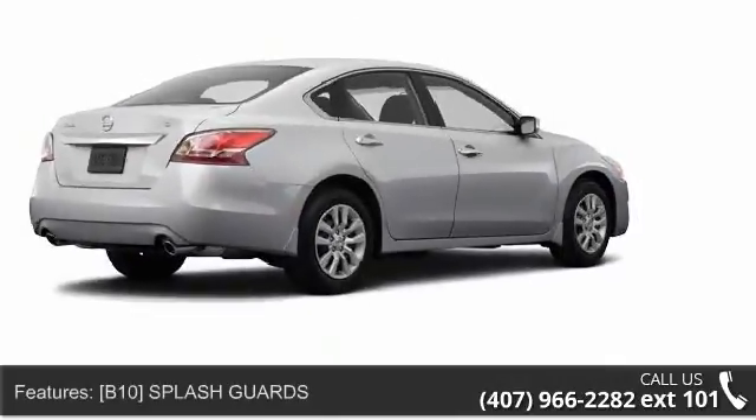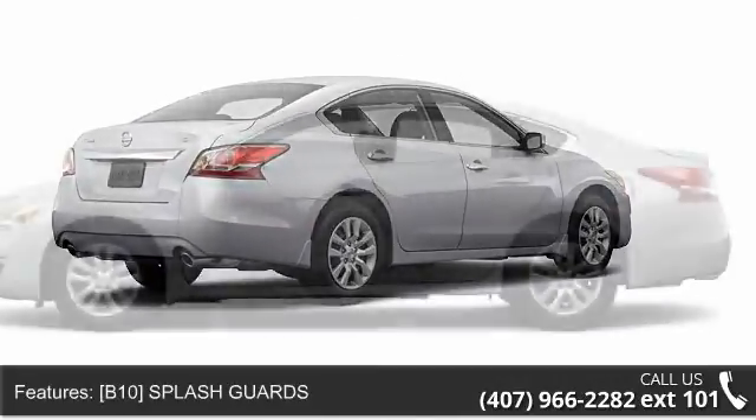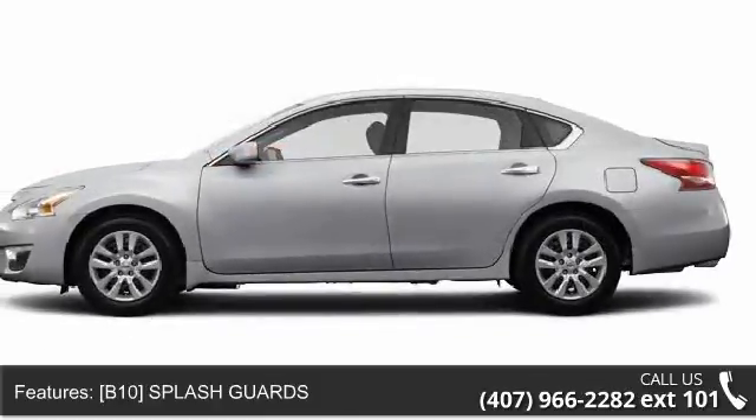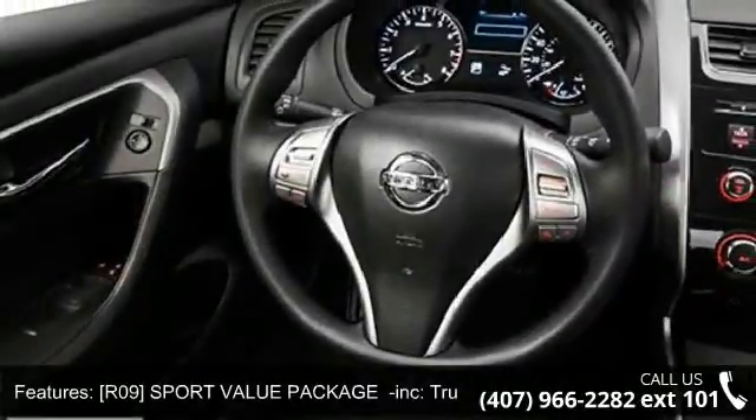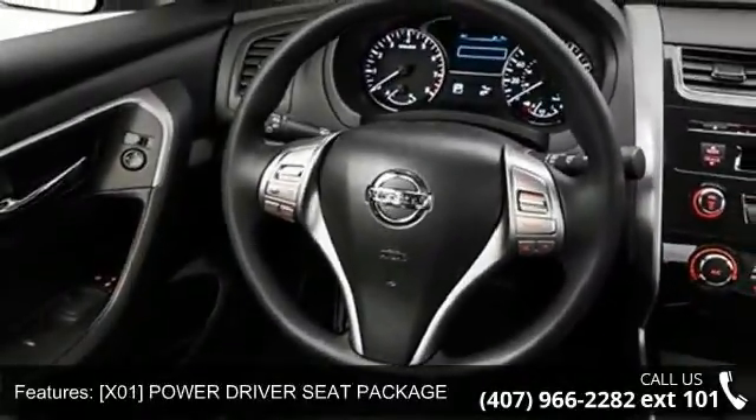This vehicle's top features include security system, power steering, rear head air bag, power mirror, power door locks, child safety locks, steering wheel audio controls, and front wheel drive.